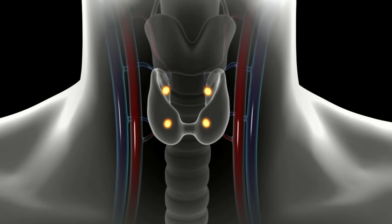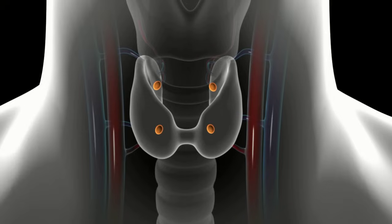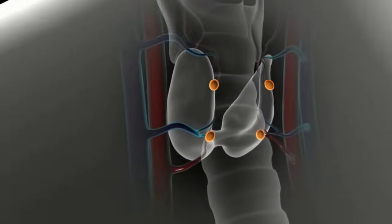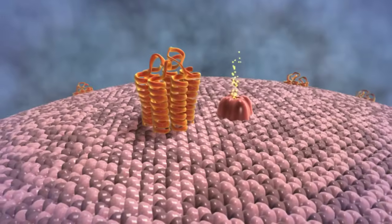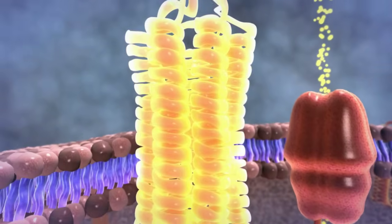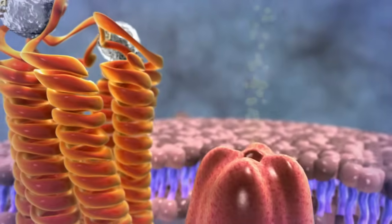Humans have four parathyroid glands. Because of their extremely important function to regulate calcium, they're the only organ in the body that we have four copies of. To regulate calcium, the parathyroid gland can release parathyroid hormone, or PTH, into the blood. To detect calcium levels in the blood, each individual parathyroid cell has a calcium sensor, which acts like a thermostat. When calcium levels are high, the gland shuts down and the PTH level decreases.